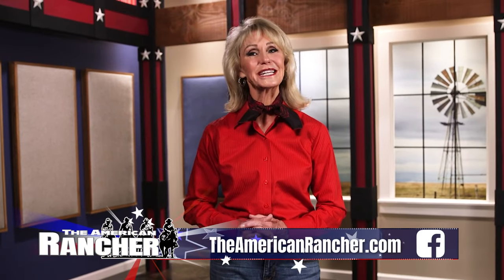That's all the time we have today. To find out more about us, visit our website at TheAmericanRancher.com, or connect with us on Facebook. For the entire American Rancher team, I'm Pam Minnick — thanks for joining us, we'll see you next time.